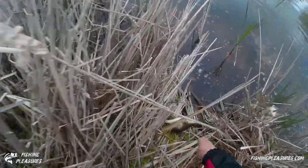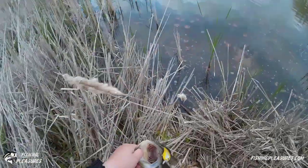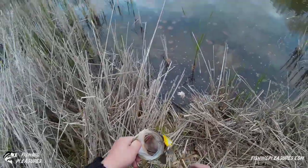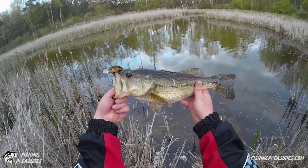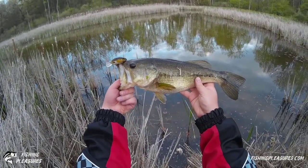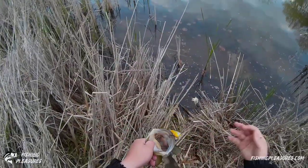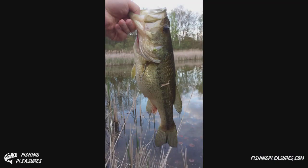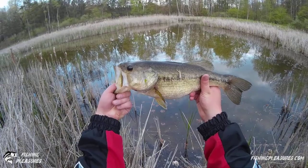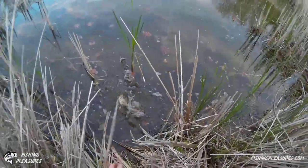Oh no, my line broke! My line broke because of the stupid cattails. That's a good fish — look at that fish in this tiny little pond. That's a nice fish right there. I have to retie this now. Nice fish in this tiny little pond. All right, we've retied and we're back in action.